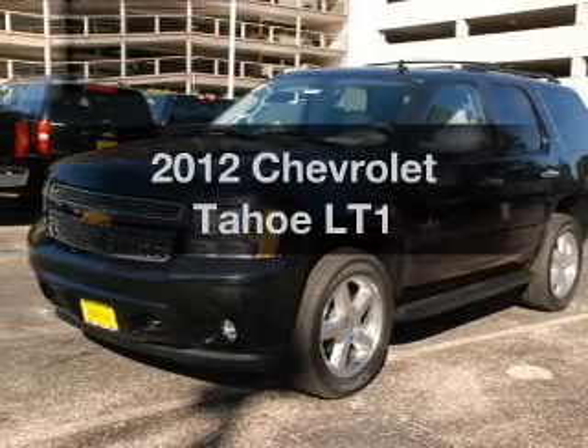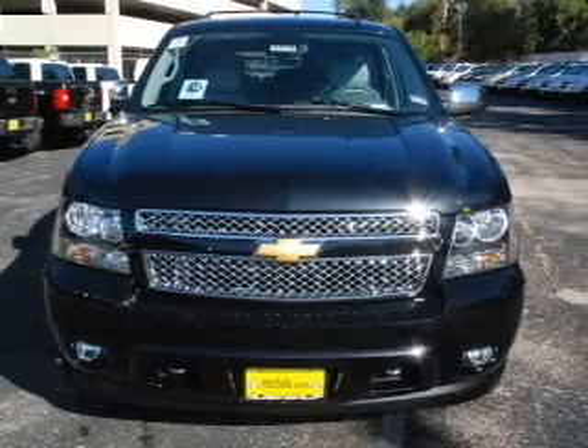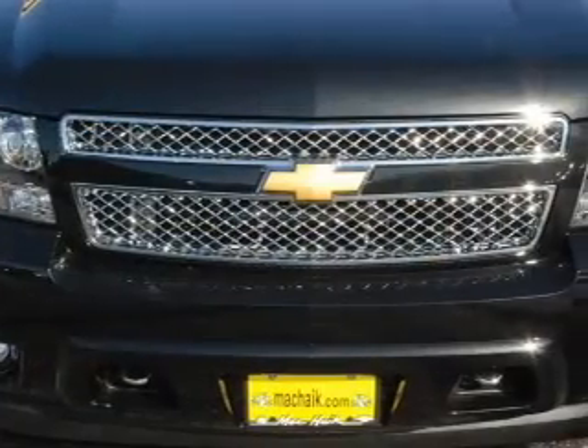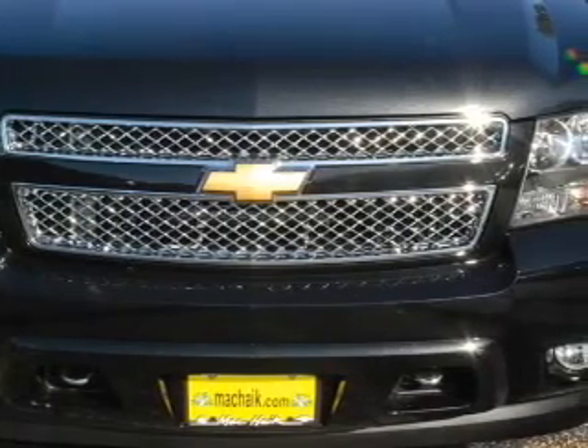Introducing the 2012 Chevrolet Tahoe. If you're looking for a first-rate auto, this one could be yours today. With a powerful 8-cylinder engine that responds smoothly to its 6-speed automatic transmission, premium wheels give a more luxurious look.